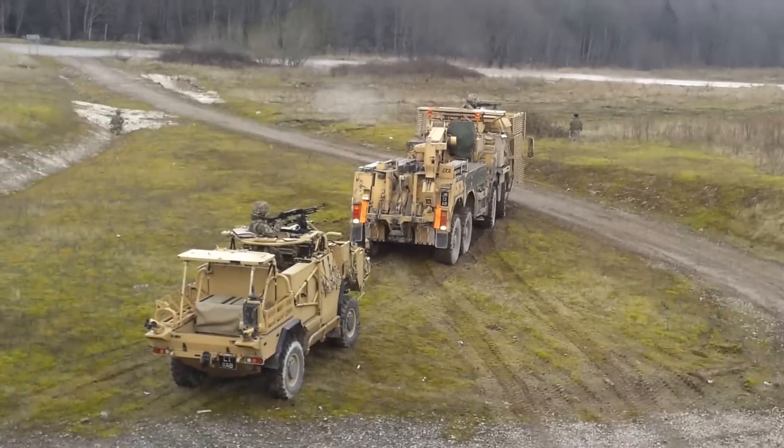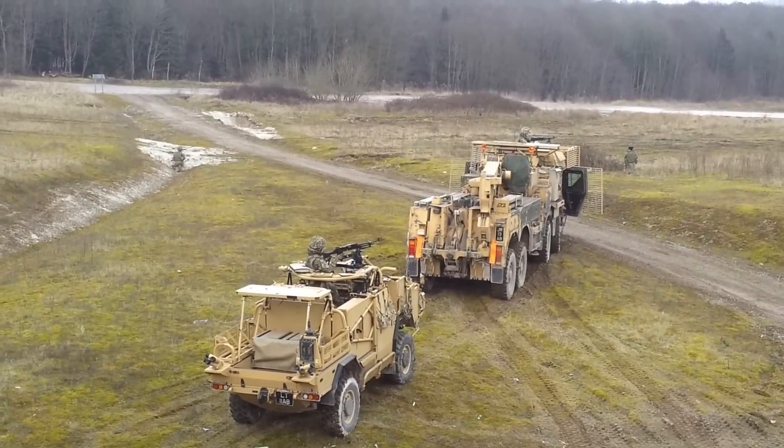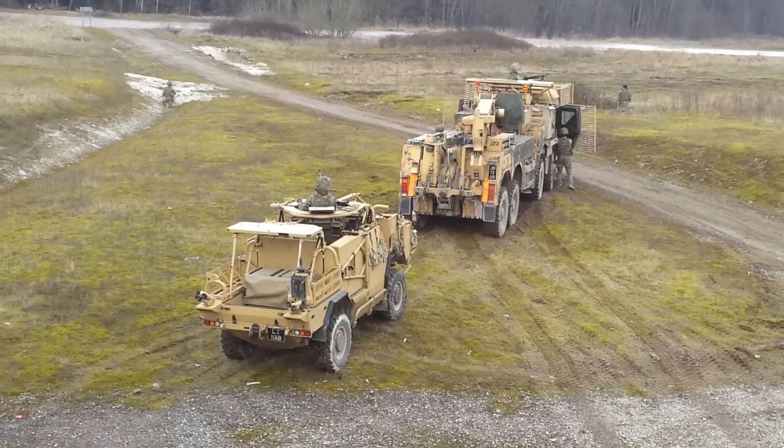The SVR is a highly capable vehicle. It's got a 440 horsepower engine and it will get to wherever it needs to be. It can recover any vehicle that we've got in Afghanistan in a variety of methods.